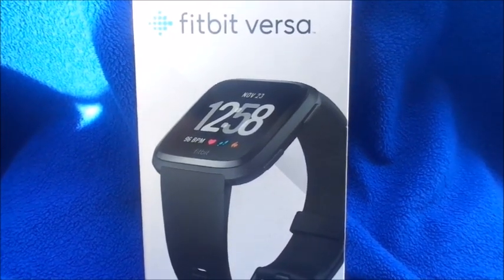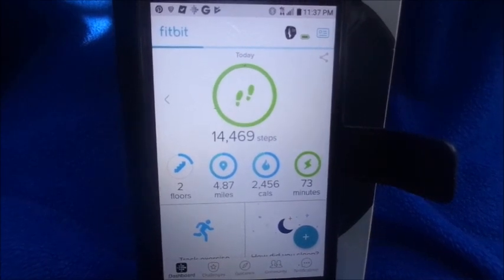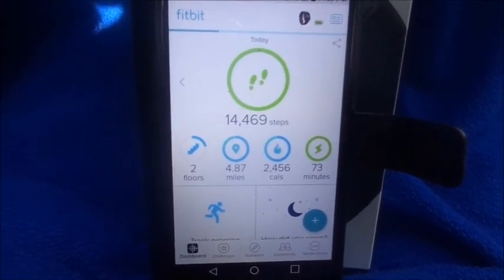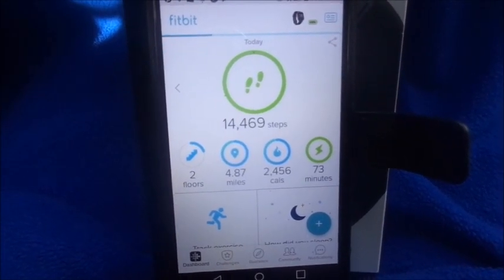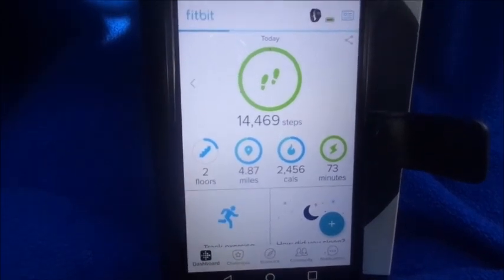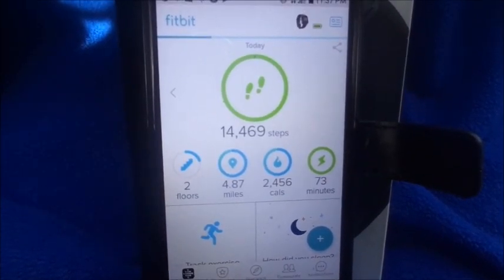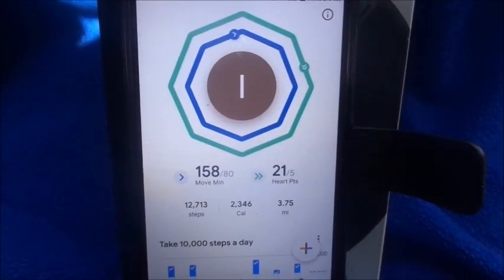Here's my data from the Fitbit app: it said I took 14,469 steps, counted some floors for elevation or walking up stairs, and clocked 4.87 miles. I burned 2,456 calories, and it logged 73 active minutes — which I looked up and it means doing the same activity continuously. That would include my treadmill session and all the steps from walking around at work all day.